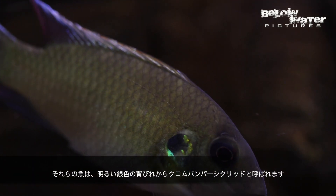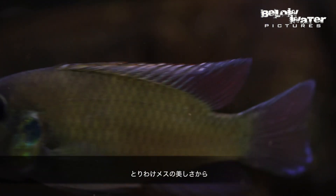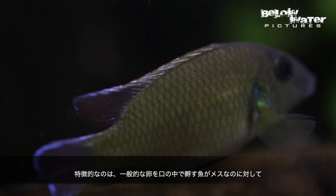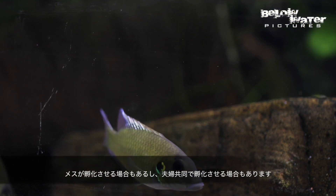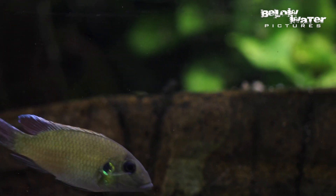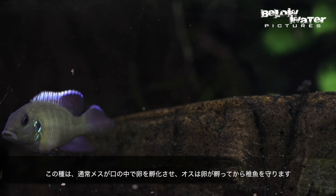At times these fish are called chrome bumper cichlids because of the bright silver dorsal fin, especially on the females. But something else is unusual. Unlike most mouth brooders where the female is the primary caregiver mouth brooding the eggs and also the fry, in Chromedotilapia it can be the male or both parents or the female that is in charge. In this species it is mostly the female, with the male being engaged in mouth brooding only later on.